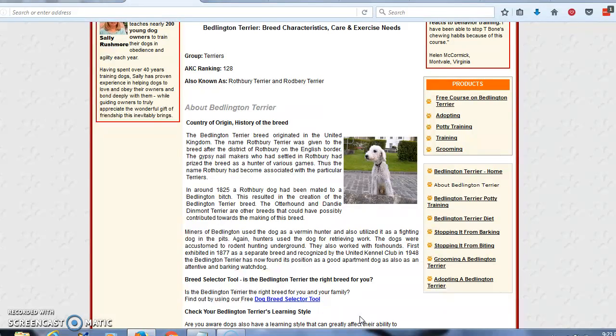The Bedlington Terrier breed originated in the United Kingdom. The name Rothbury Terrier was given to the breed after the district of Rothbury on the English border. The Gypsy Nailmakers, who had settled in Rothbury, had prized the breed as a hunter of various games. Thus, the name Rothbury had become associated with this particular Terrier.